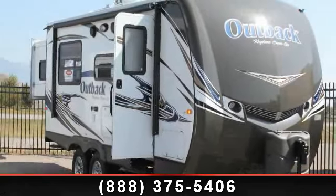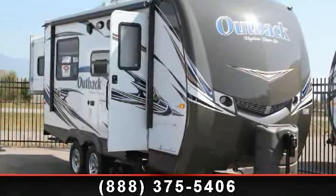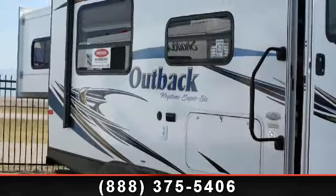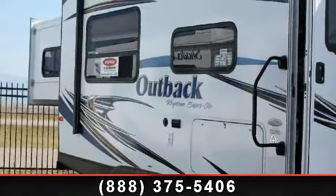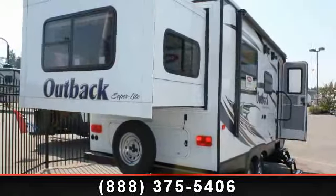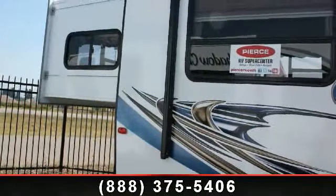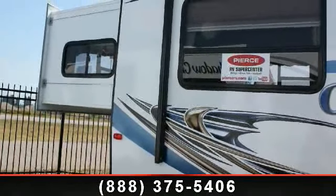Imagine yourself in this 2014 Keystone Outback D10RS. Whether you are planning on vacationing, adventuring, or just relaxing, this travel trailer does it all. This unit is perfect for those looking to maximize fuel efficiency but maintain all of the conveniences of a well-appointed, feature-packed RV.